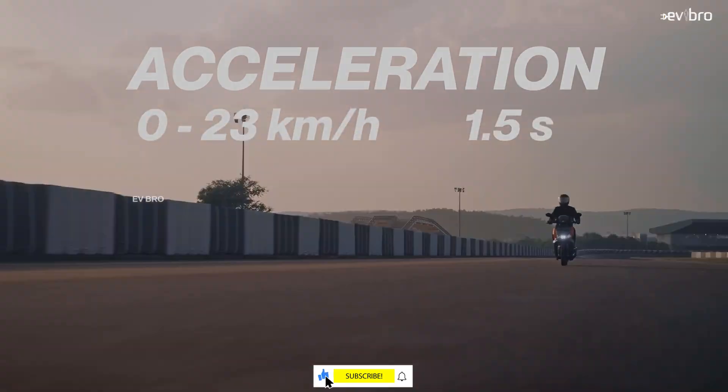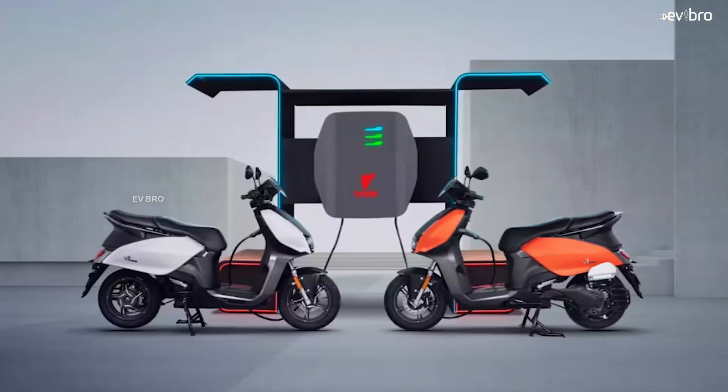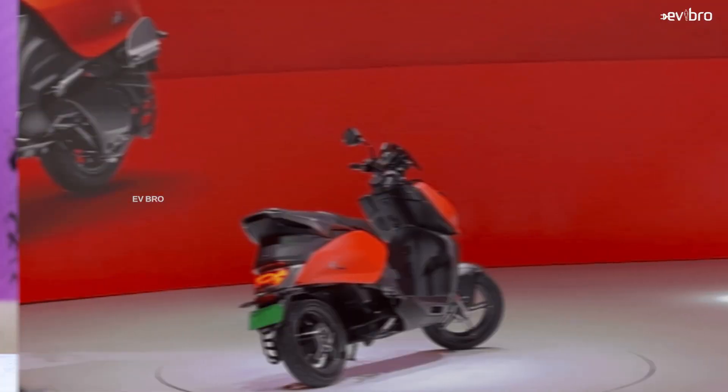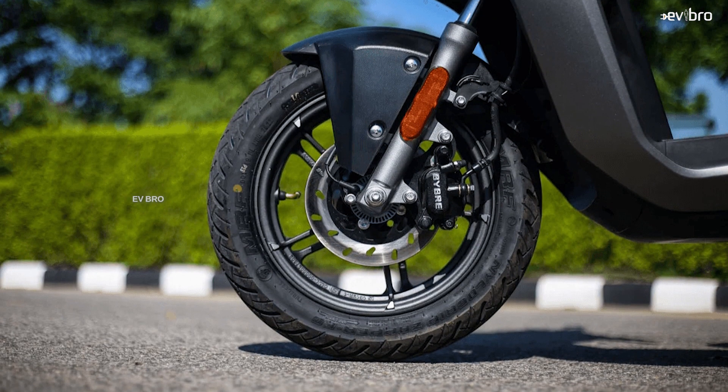The pricing is not that attractive. The Vida V1 starts at ₹1,28,000 ex-showroom in Delhi, and the Vida V1 Pro is ₹1,39,000 ex-showroom. This pricing is after subsidies — the Delhi government offers ₹20,000 and the central government offers ₹60,000, totalling ₹80,000 in subsidies. Without subsidies, the price would be around ₹2 lakh. Hero may be deliberately pricing higher to avoid cannibalizing their petrol vehicle sales.